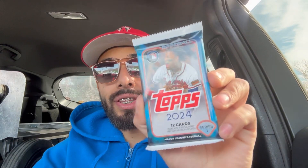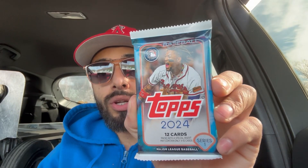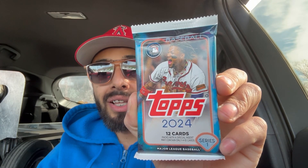Welcome to today's channel. We are going to continue to open these packs. This is the Topps Baseball Cards 2024 Series 1. This pack has a total of 12 cards. Let's see what we get.